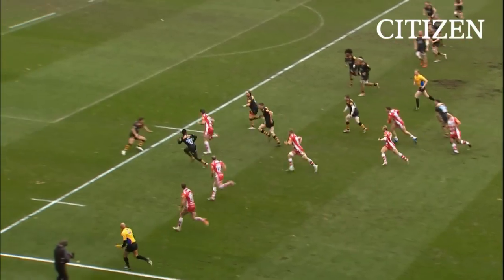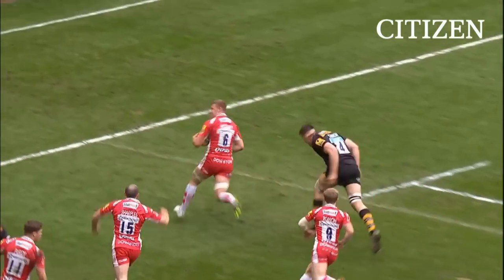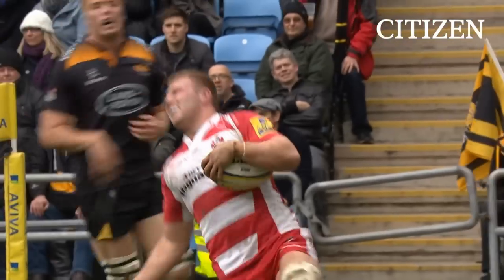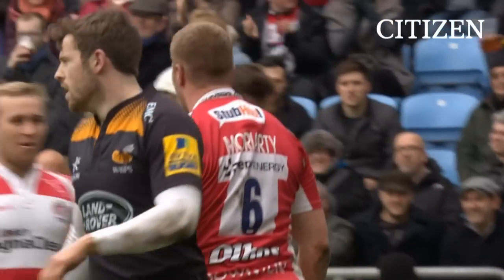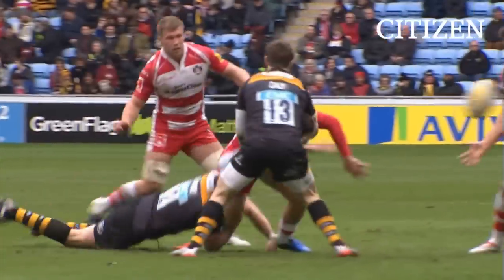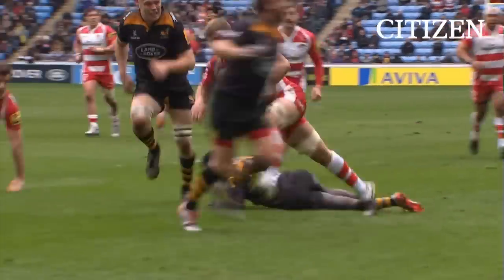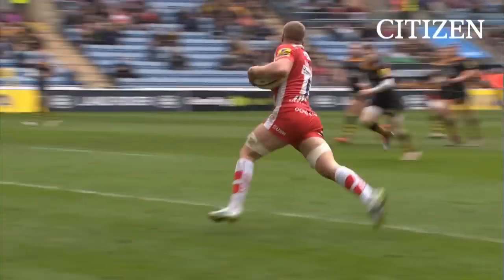Good offload to Atkinson. Atkinson in a bit of space — there's a man over, it's Moriarty. Well deserved for Gloucester. And this is the touch from May — that was outstanding. Atkinson got through the first tackle, the offload to Moriarty.